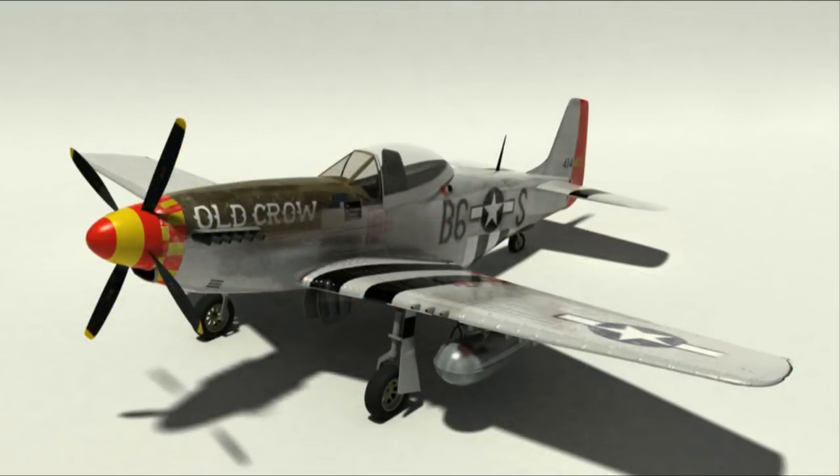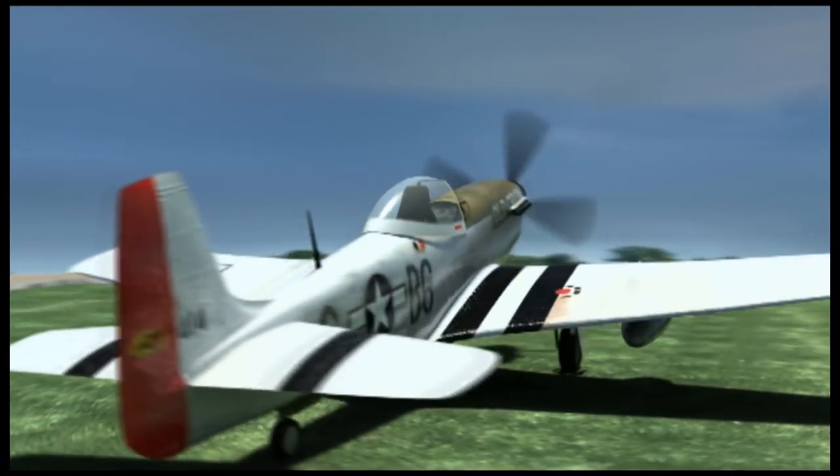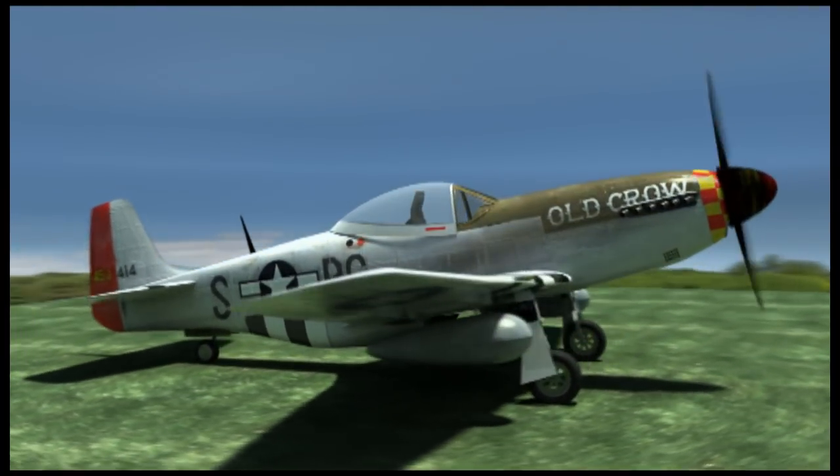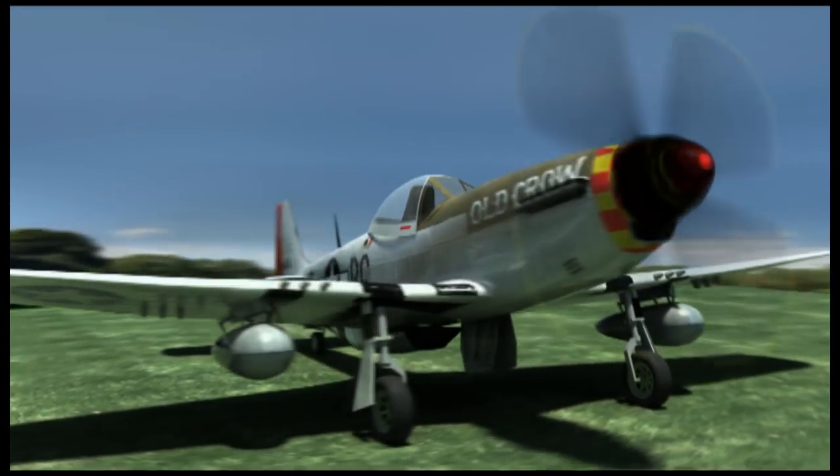There are quite a few different paint schemes with each individual plane, as the planes were upgraded obviously. It's fun to research, pick a paint scheme, and then start to map the plane out.